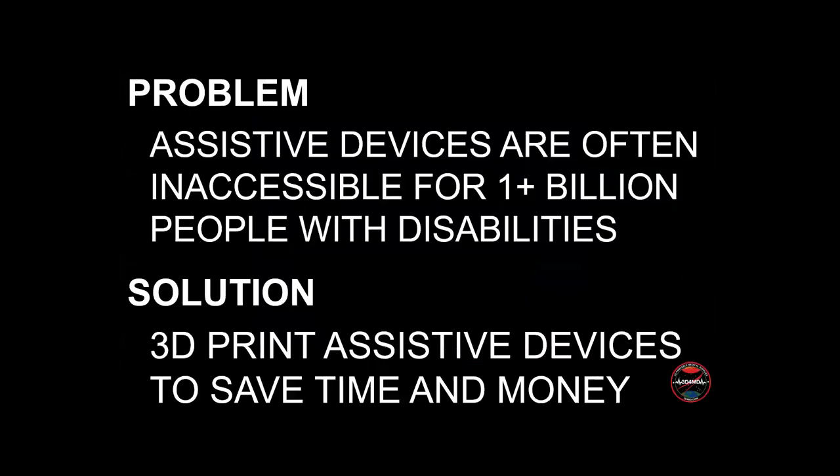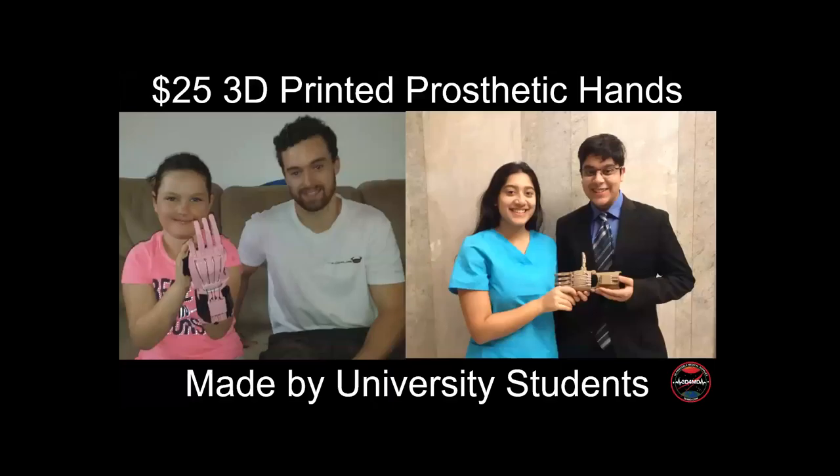Nearly 1 billion people — one in seven on this planet — have a disability, and many need but can't get assistive devices that allow them to participate fully in everyday life. We make award-winning 3D printed assistive devices that can be made on 3D printers in public libraries, schools, universities, and people's homes, to save time and money for people with disabilities. This is a famous open source design of a 3D printed prosthetic hand. We've made them for two female pediatric patients in Canada with congenital hand anomalies. One was made for a girl whose family immigrated from Sudan — having a physical difference is very stigmatizing in her native culture, so she asked us to 3D print a hand that matched her skin tone. With 3D printing, it's very easy to pick different colors to suit the patient's personal preferences.